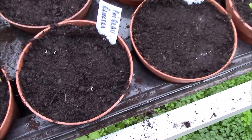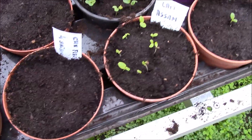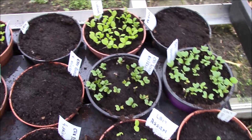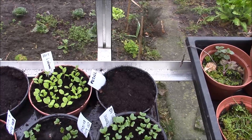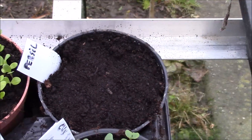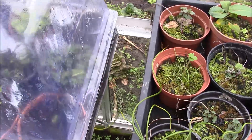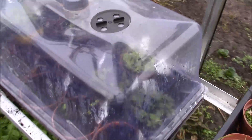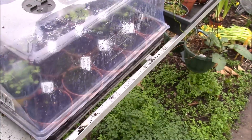Les laitues, les choux rouges qui ne lèvent pas encore, les laitues 4 saisons, le persil — ça, c'est un peu plus lent, évidemment. Tout ça, c'est mis en serre parce qu'à l'intérieur ça risque de filer — c'est trop chaud. Tandis qu'ici, avec une protection, ça pousse lentement.